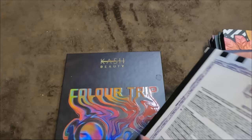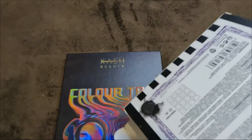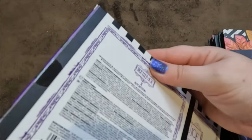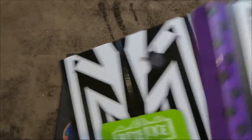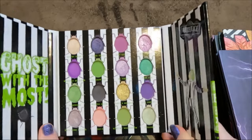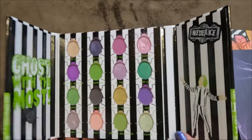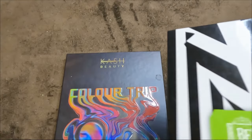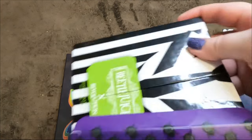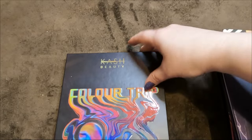My only remaining Makeup Revolution palette — the Beetlejuice palette — love the packaging, super cute, the shadows are all right, but I'm keeping it purely because it's Beetlejuice. It's the only Revolution palette I have left.